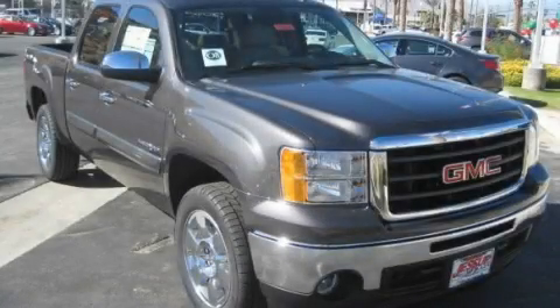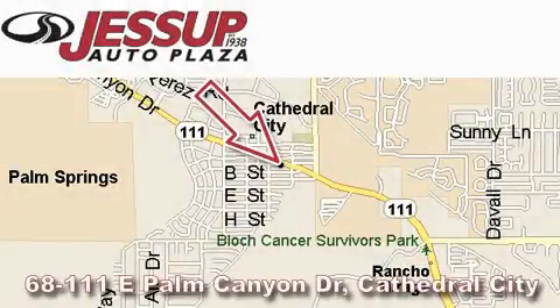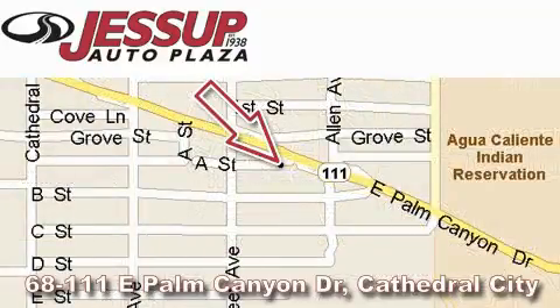Stop by today and test drive this vehicle for yourself. Jessup Auto Plaza is located at 68111 East Palm Canyon Drive in Cathedral City. Our goal is to exceed all of your expectations to ensure that you'll return for future visits.